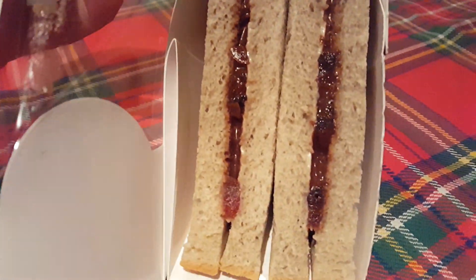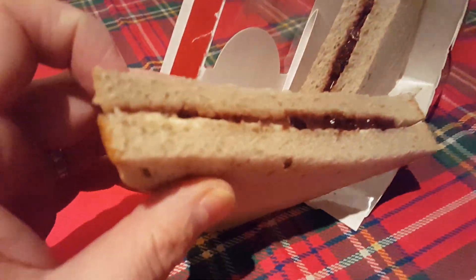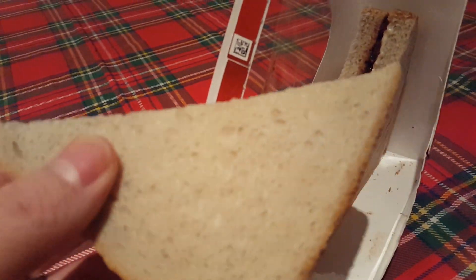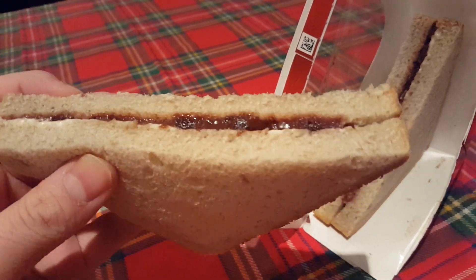It's four pillars of bread with two contents. That looks like cinnamon bread and the chocolate and cherry.